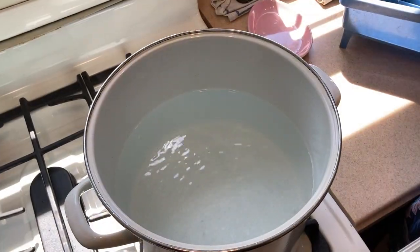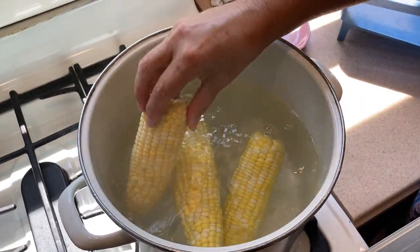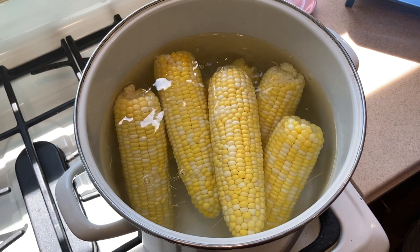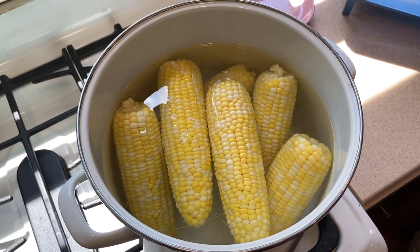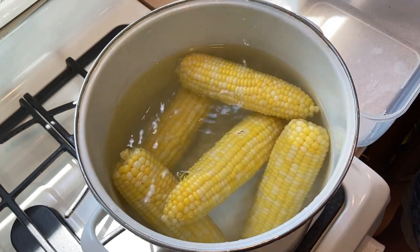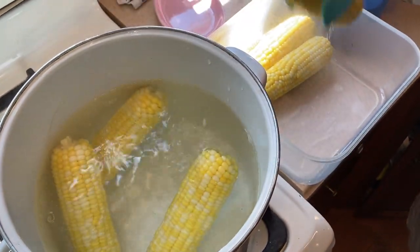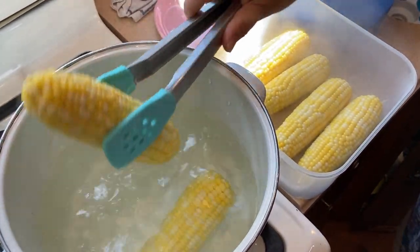We have our corn and the water's boiled. I'm going to put the corn in for about two to three minutes — this is a great way to freeze corn. We'll let it cook, then cut it off the cob. After about three minutes, take them out and put them back into this container until they are cool enough to handle, then we'll show you what we do from there.